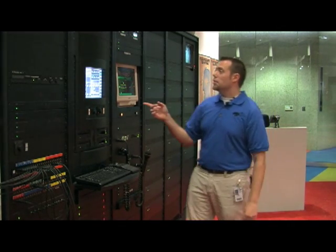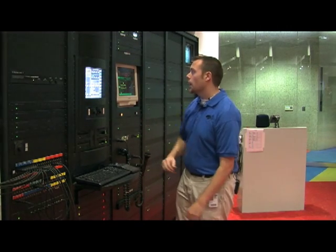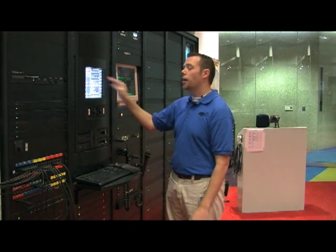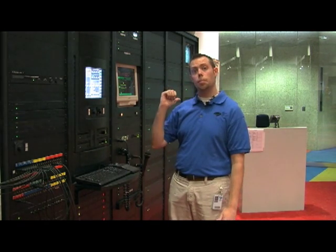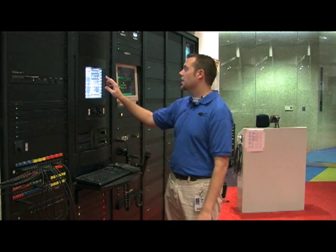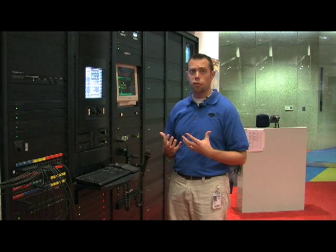The sound system is actually pumped through this digital computer here — it's all digital sound. It's constantly keeping track of every frame that's rolling through the projector upstairs, just like the PLC did. As it keeps track of every single frame, it helps make sure that the digital sound is perfectly in sync with the movie.